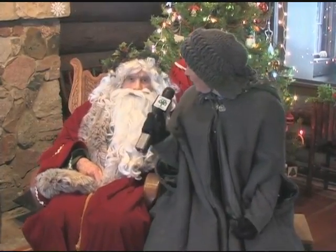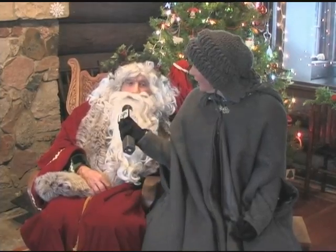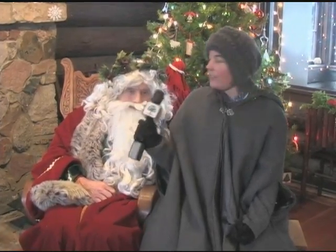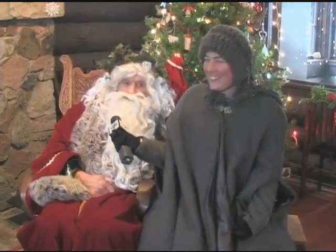And here we are with Saint Nick himself. How are you doing today? I'm doing very well, thank you. Keeping warm by the fire I see? Yes, I certainly am. Have you seen a lot of children so far? Yes, they're all coming in happy to see the snow. It's a gorgeous day, isn't it? Beautiful — a beautiful winter day. Thank you very much for being here. My pleasure.